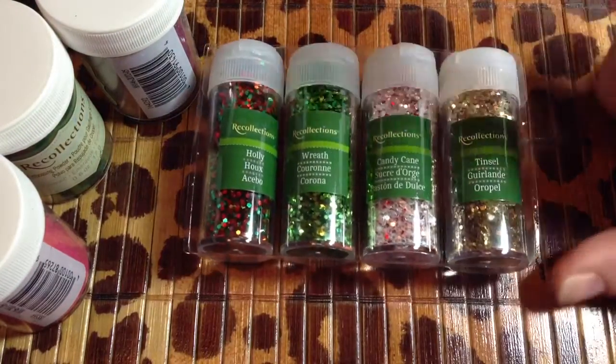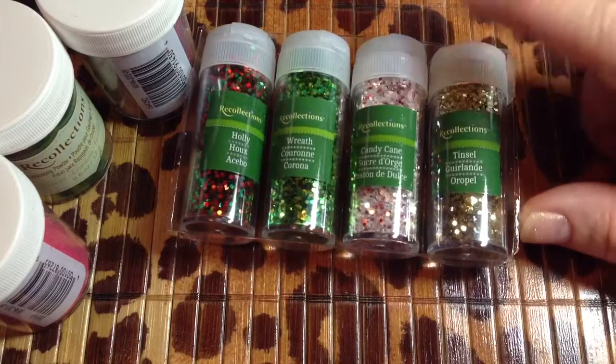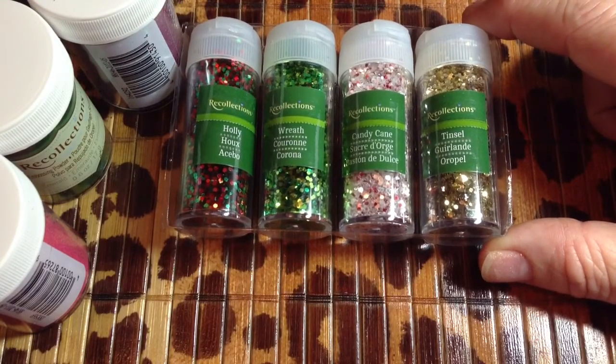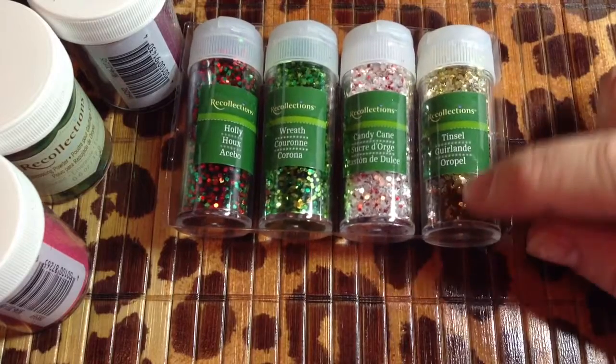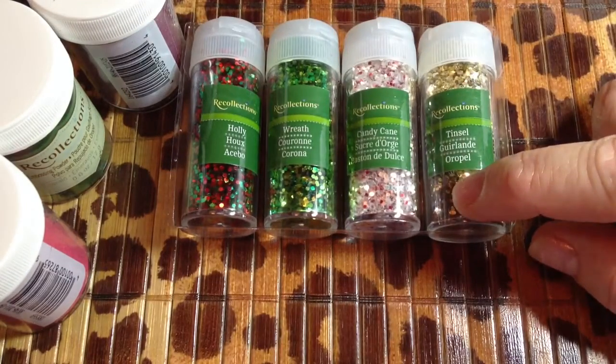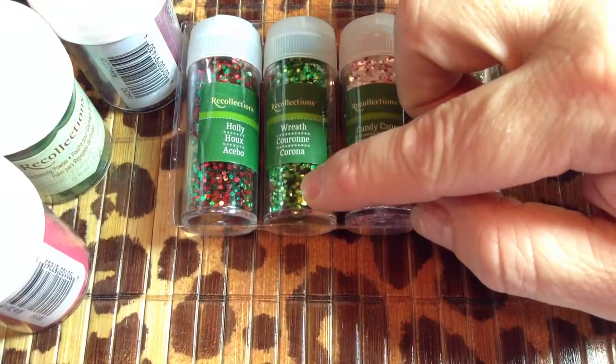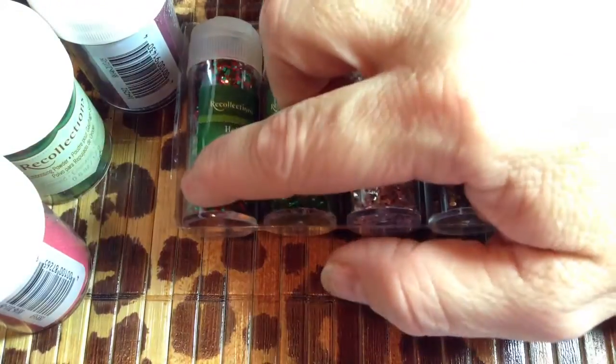And then I picked up two packages of this collection: the holly, wreath, candy cane, and tinsel. It's all pretty much just small hexagons. This one's got the gold and silver in it, this one's red, white, and clear, this one's the gold and green, and then the red and green.